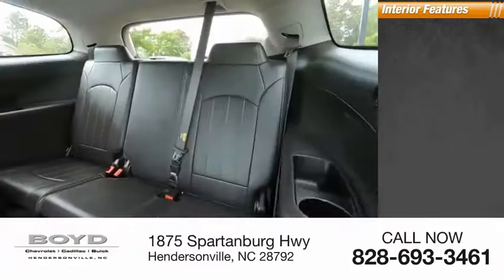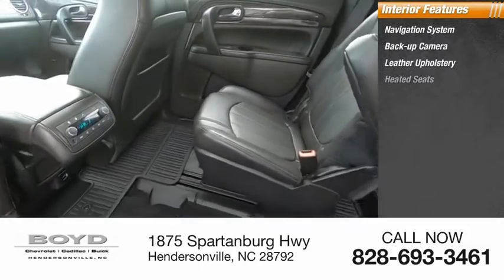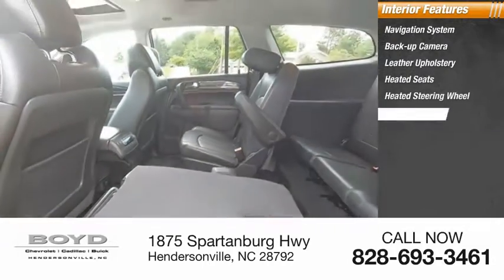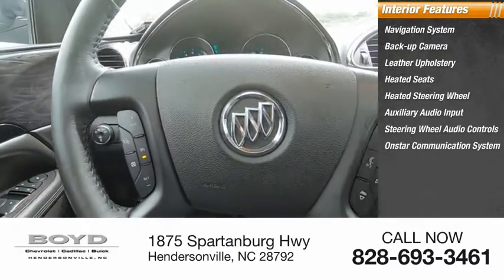Inside you'll find a navigation system, backup camera, leather upholstery, heated seats, heated steering wheel, auxiliary audio input, and steering wheel audio controls.